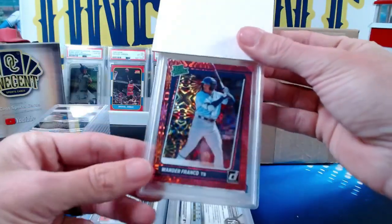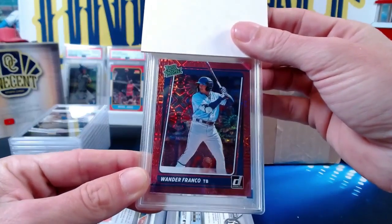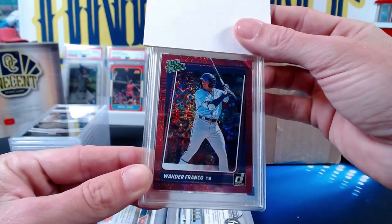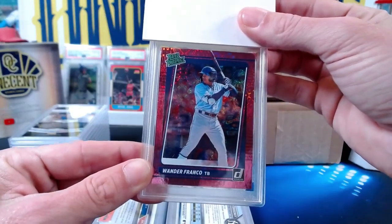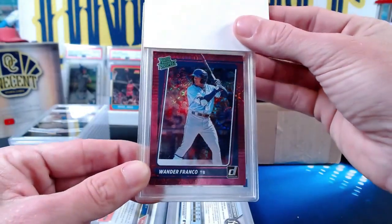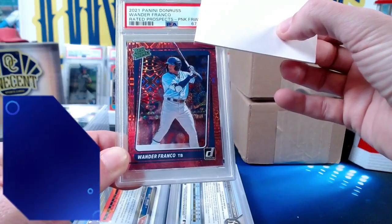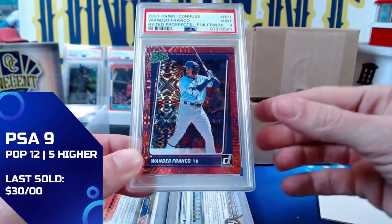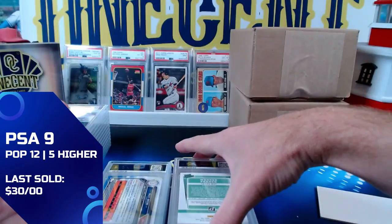Our next one is also going to be for Victor B — this is going to be a tough one to grade, these foil cards. This is the 2021 Panini Donruss Rated Prospects Wander Franco in the pink fireworks parallel. We get a Mint 9 as well — so now we've got three nines in a row, and Victor comes away with the Mint 9.